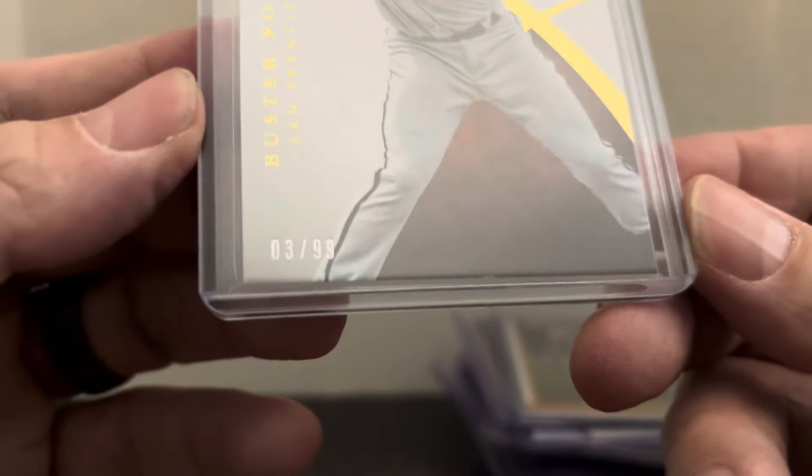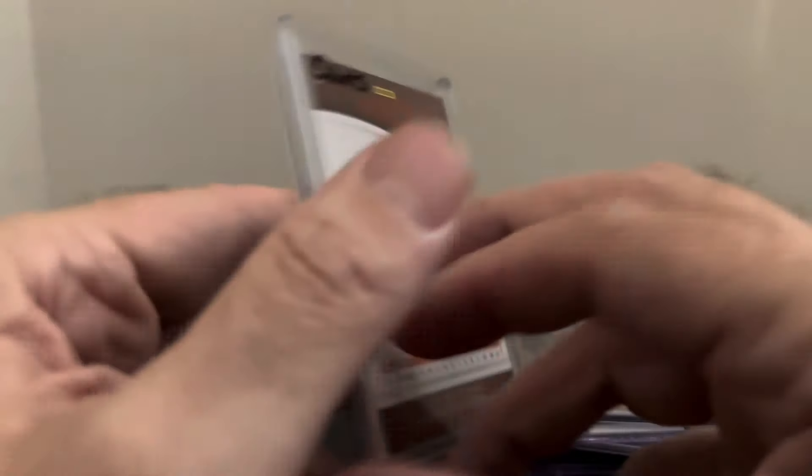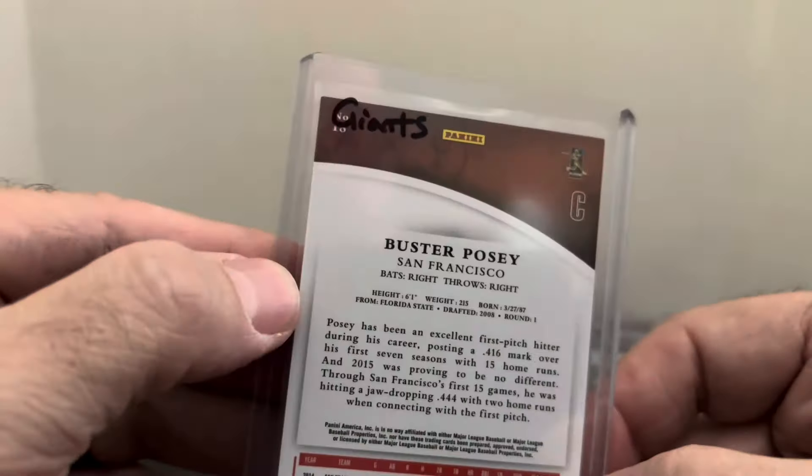The last card — an Immaculate Buster Posey numbered out of just 99, number 3 of 99. That wraps everything up. It's Thanksgiving week, no more videos this week, so y'all better have a great Thanksgiving — watch some football, have some good food, spend time with family. Thanks for watching, see you next time.